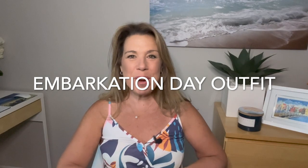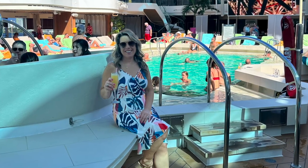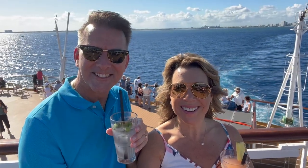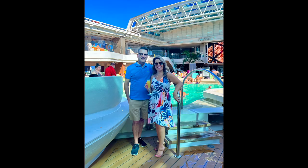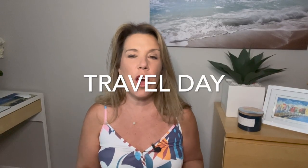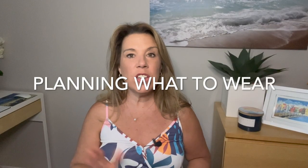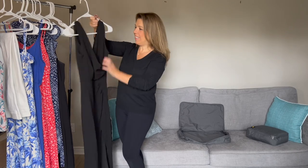Starting off with my cruise embarkation day, I did buy a new dress for embarkation day. I usually take a little bit of time choosing what I'll wear partially because I know I'll be taking photos and videos, but embarkation day is always a special day to me. I'm actually wearing the dress I have on now, and I also knew I could wear this dress later on during the cruise in the evening on a casual night. We did fly into Fort Lauderdale the day before the cruise and I definitely wore more comfortable clothing for the flight.